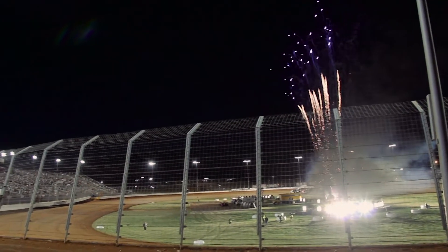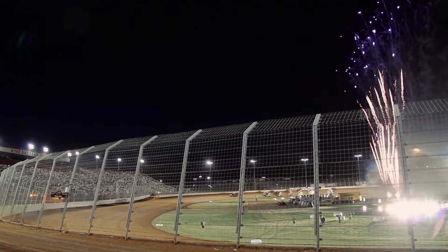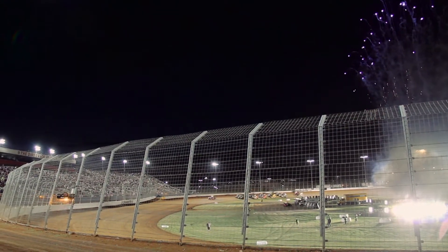You wanted the best, you got the best — often imitated, never duplicated — the greatest show on dirt, the World of Outlaws!